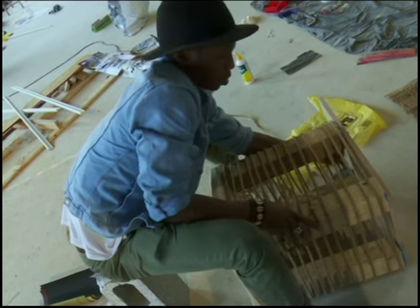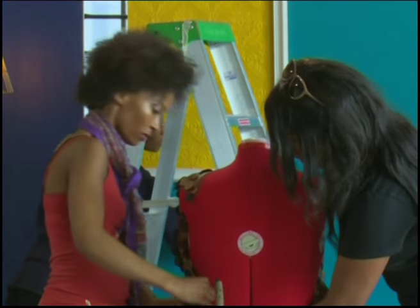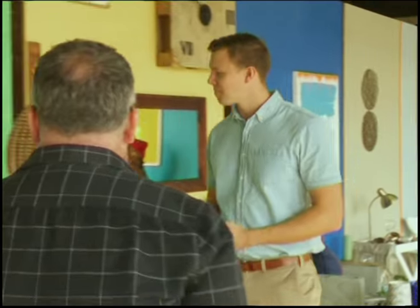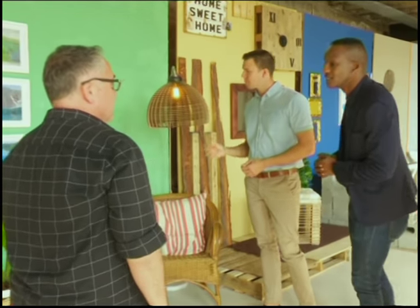Let's talk a bit about you as a judge and your role. What are you specifically looking for from the contestants? What I'm looking for is whether the contestants have thought enough about the space as a home — not a mood board, not a design that's going to be photographed for some magazine, but something that someone's really going to live in. And not only that, something that is going to add value to the assets of the property.